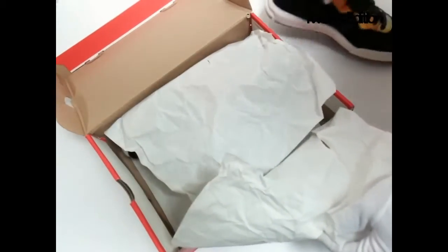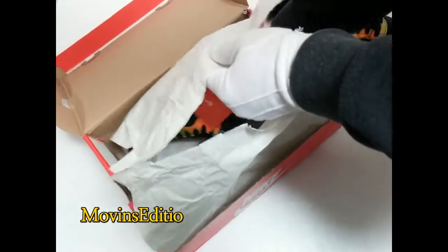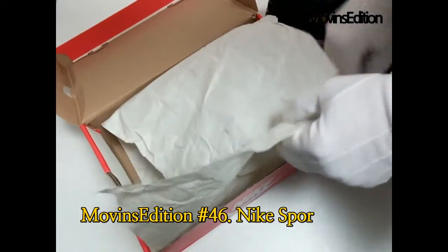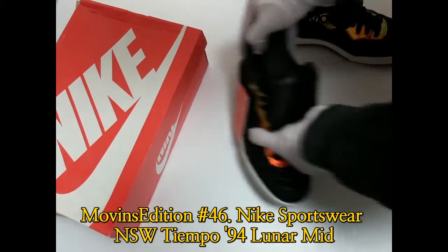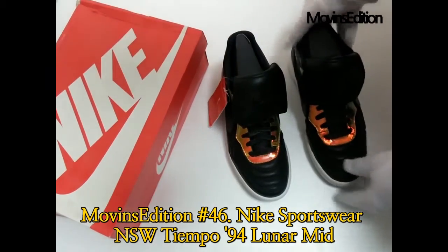Hello, we're Movinz Edition. Today I'm going to introduce an item: the Nike Sportswear Tiempo 94 Lunar Mid. A low-key black upper with dark blue swooshes, and detailing is amped up by the iridescent design surrounding the laces,